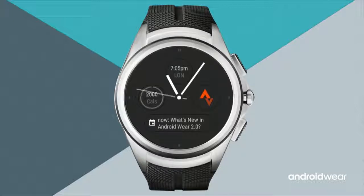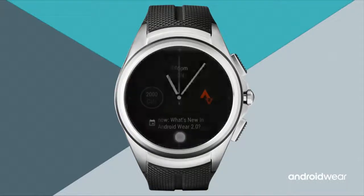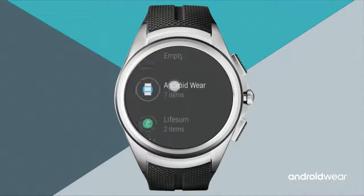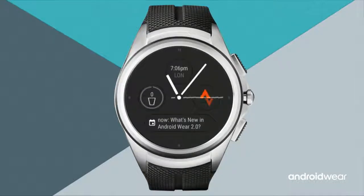To change a complication — for example, swapping the calorie tracker for something else — do a sideways swipe, tap the gear icon at the bottom, and you're editing the watch face settings. Tap on complications, then the left-hand dial. Lifesum is a partner that helps track things like water intake through the day. Tap to set that as the complication, and with a few swipes and taps you've made the watch face more your own.